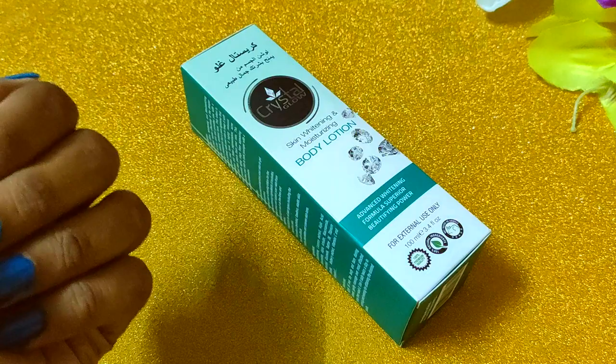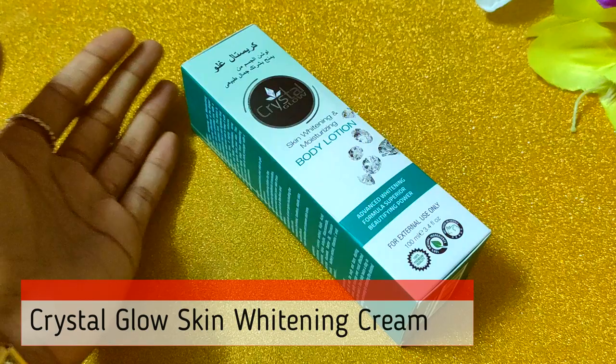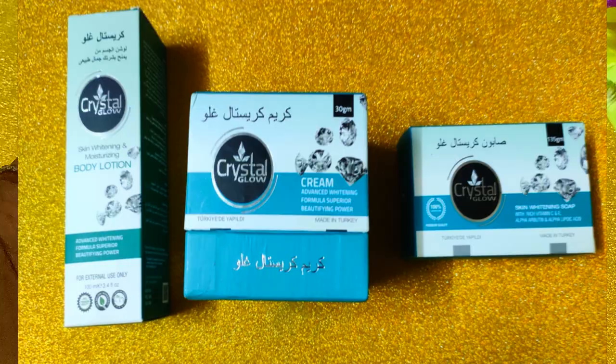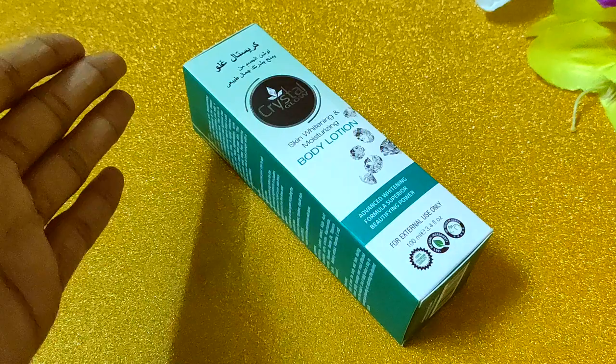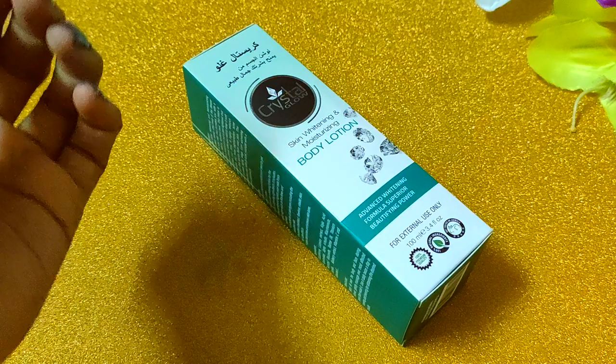Hi guys, welcome to my channel, this is me Khushi. Today's review is Crystal Glow Skin Whitening and Moisturizing Body Lotion. As I said in the previous video, I have bought two other products — Skin Whitening Cream and Skin Whitening Soap. The third product is this Body Lotion. If you haven't seen their review video, you can check it out on the end screen.